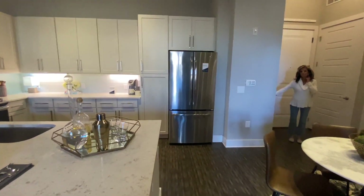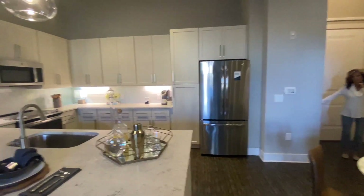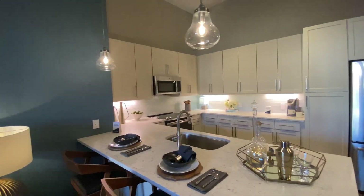This refrigerator with the French doors — is that in the one-bedrooms as well? Yeah, it's truly just cut off the outside.